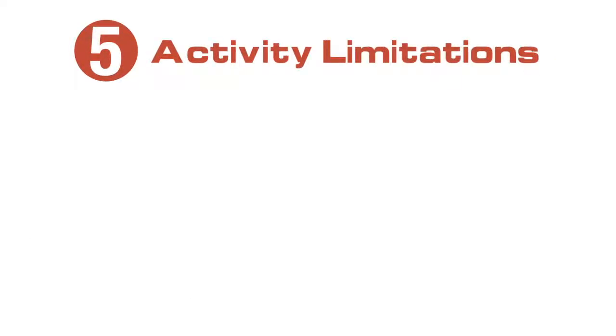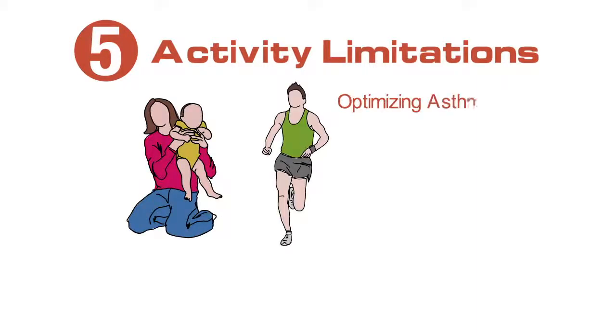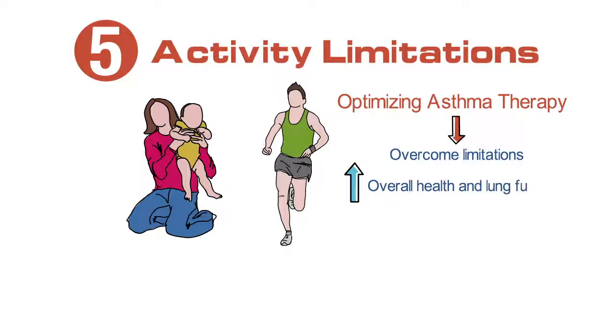Many patients who have asthma identify activity limitations including activities of daily life and limitations of exercise. Optimizing asthma therapy may help patients overcome these limitations and exercise to improve their overall health and their lung function.